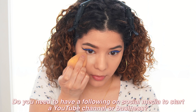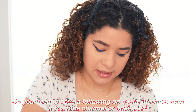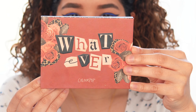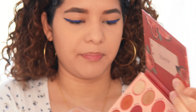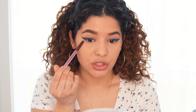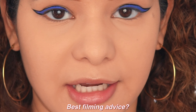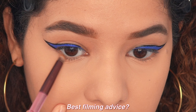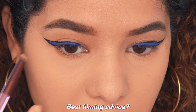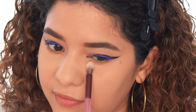You don't need to have a following on social media in order to start YouTube or a business. Using this palette from ColourPop — it's their Whatever pressed powder palette — I'm going to use the shade Pink Slip to apply eyeshadow under my lower lash line, because right now it looks naked and a little weird. Best filming advice: have good lighting. You don't need super expensive lighting, but at least have good lighting.